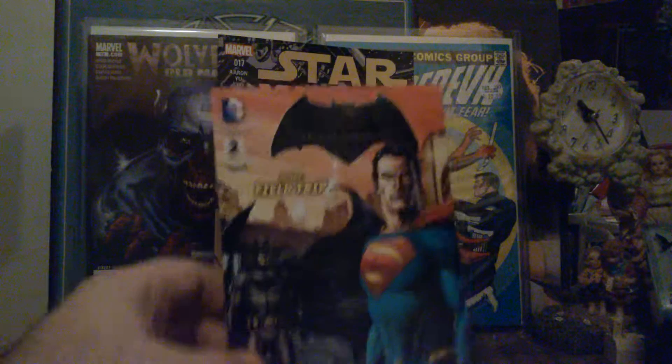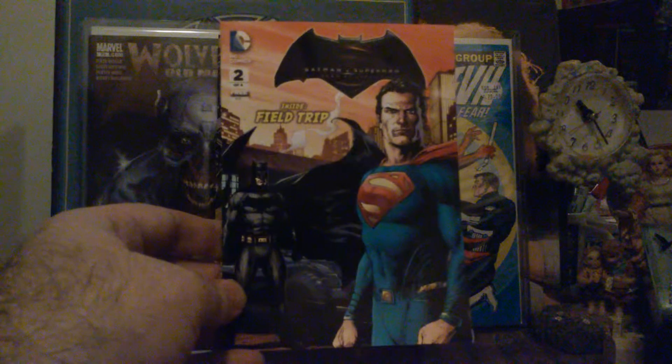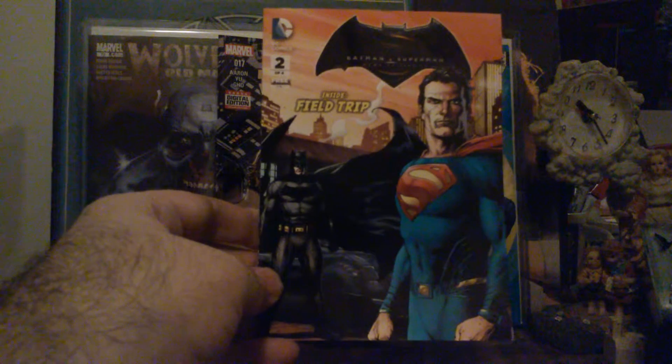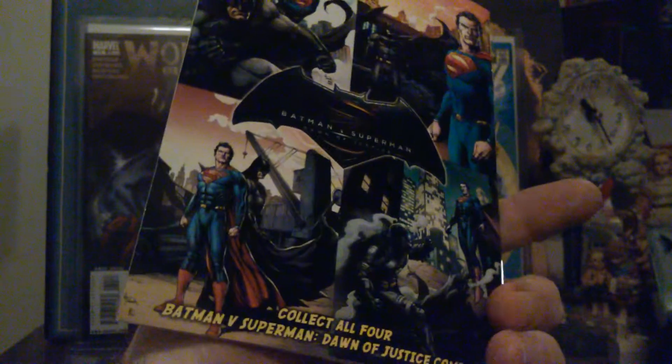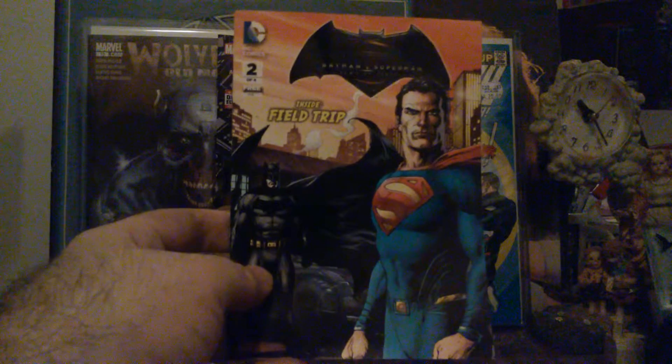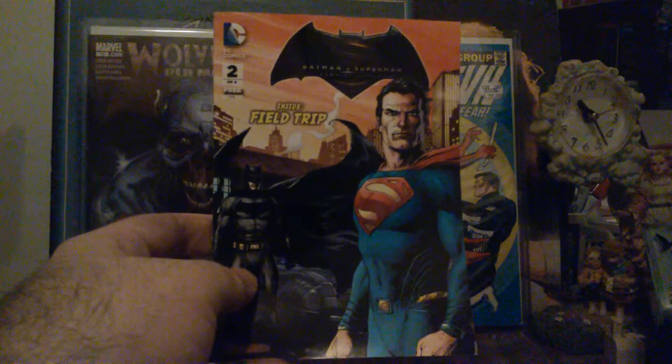This first one here — my friend gave this to me — it's two of four of Batman versus Superman, the inside called 'Field Trip.' This is from the General Mills cereal promotion — collect all four. It says 'Batman versus Superman: Dawn of Justice Comics.' Writer is Christos Gage. I won't attempt the artist or colorist names, but yeah, this is brought to you by General Mills cereal.